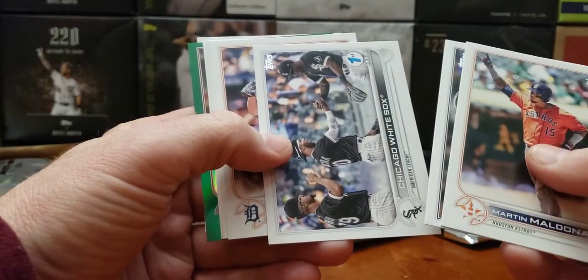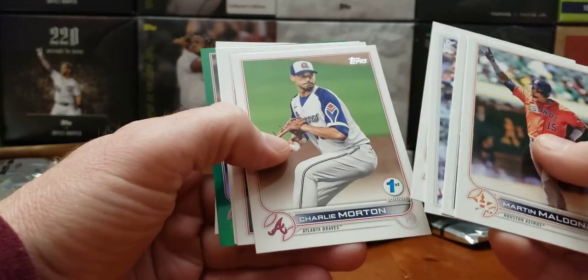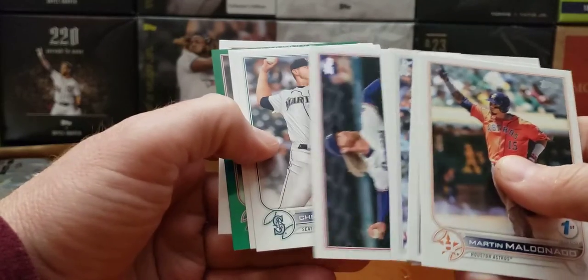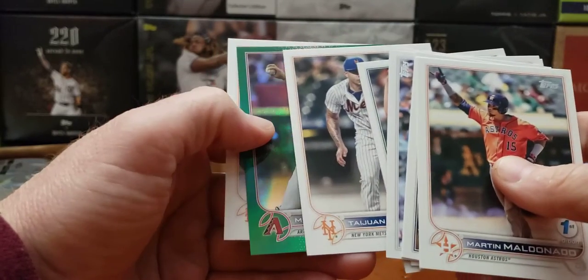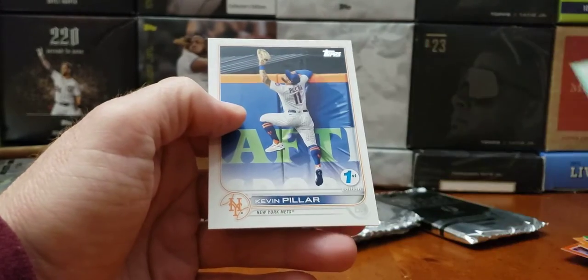Trevor Story. Chicago's team card. Jake Rodgers, Charlie Morton — nice. We got him in a parallel. Merrill Kelly first edition in a green.